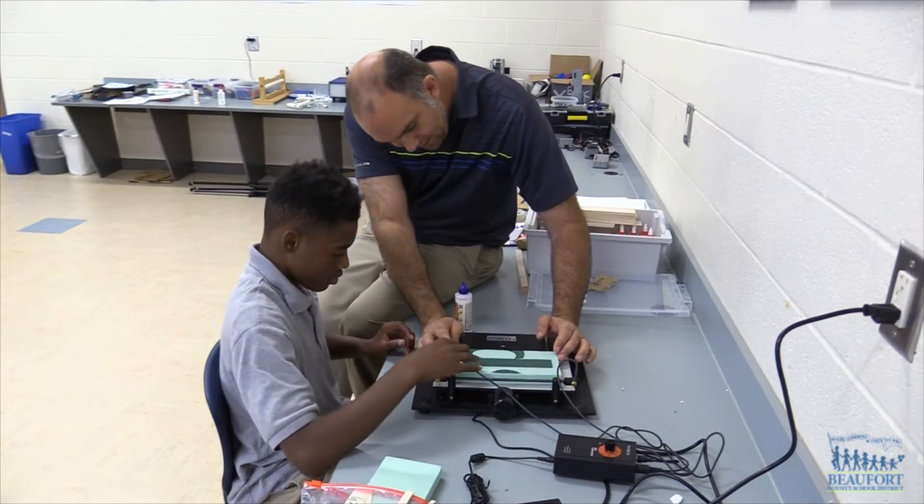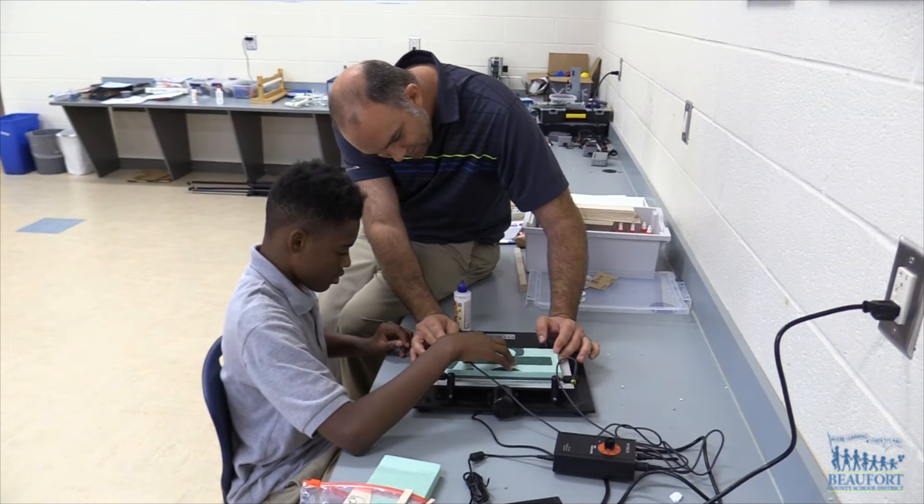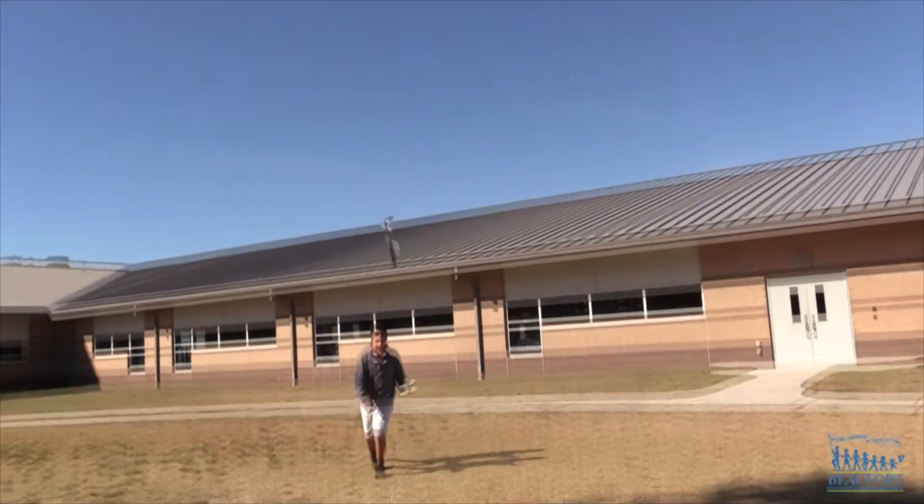The Flight in Space course is part of the school's Project Lead the Way program at River Ridge Academy. Ron Lopes, Beaufort County School District.